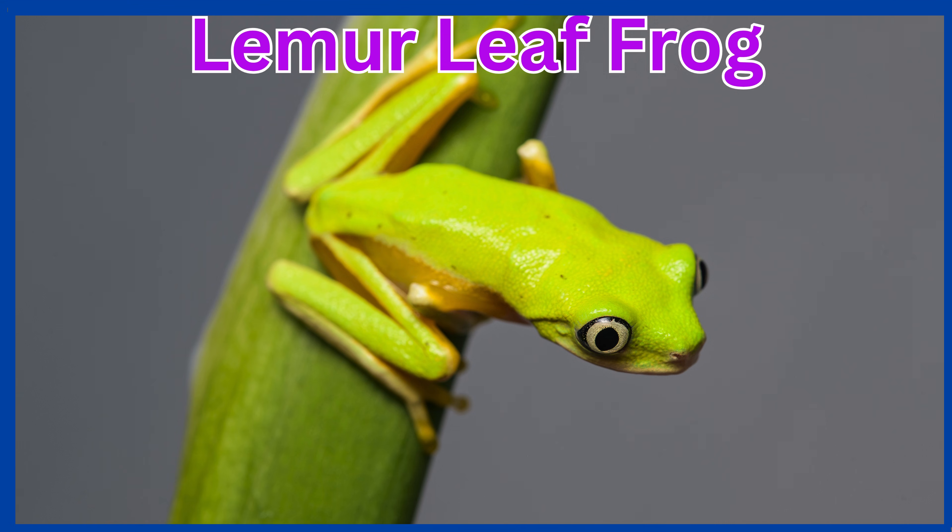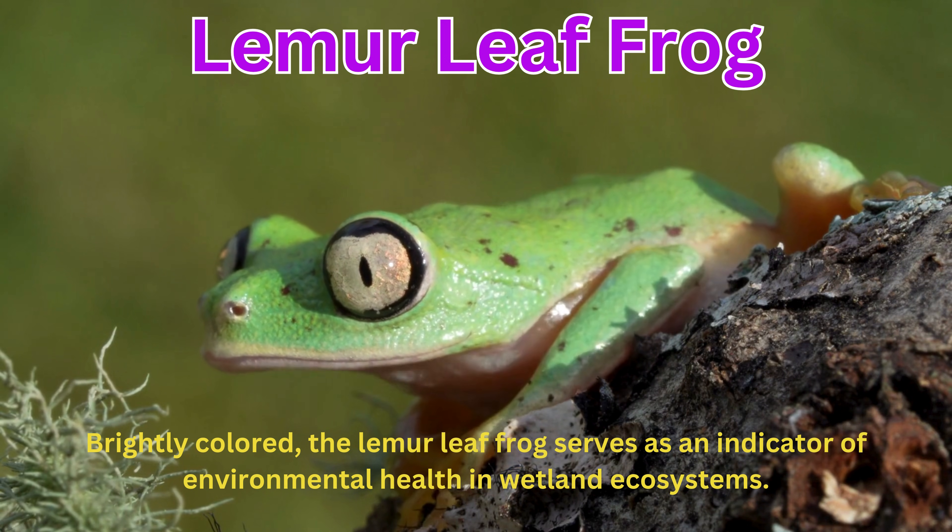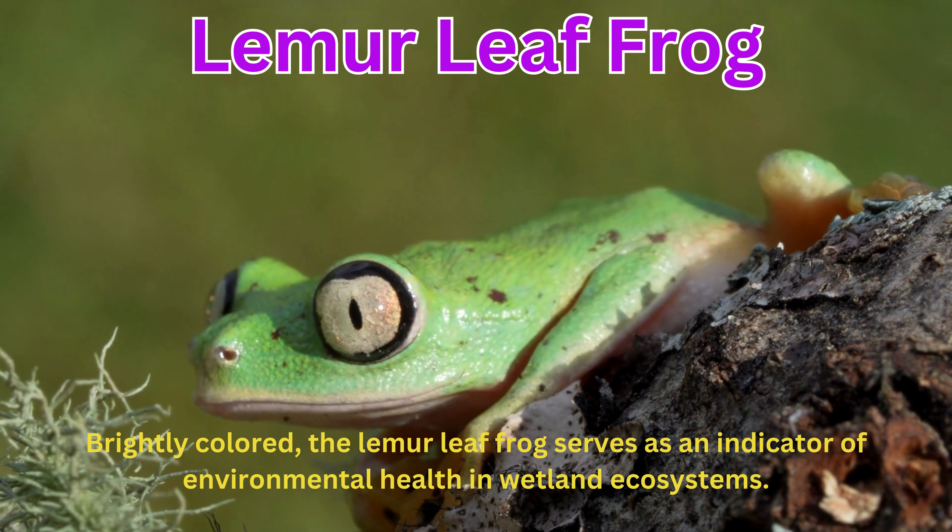Lemur leaf frog. Brightly colored, the lemur leaf frog serves as an indicator of environmental health in wetland ecosystems.